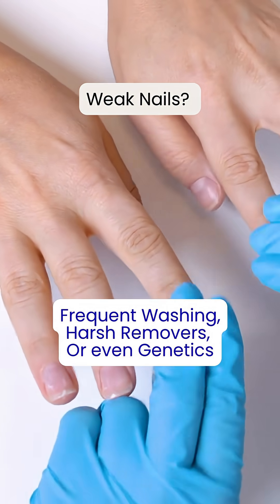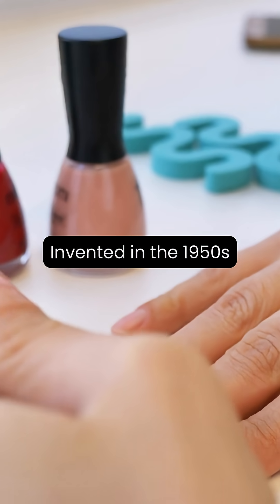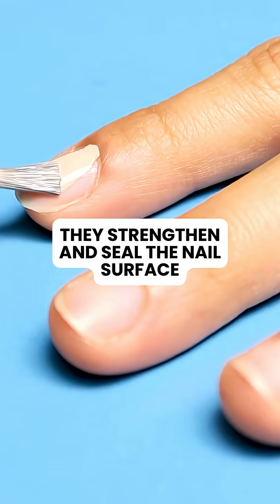Nail hardeners changed that. They were first introduced in the 1950s, when more people began doing manicures at home and noticed their nails weren't keeping up. The solution? A product that could strengthen and protect. Nail hardeners work by forming a barrier over your natural nail.